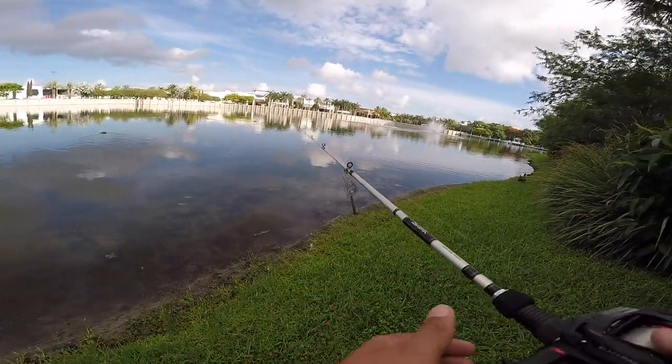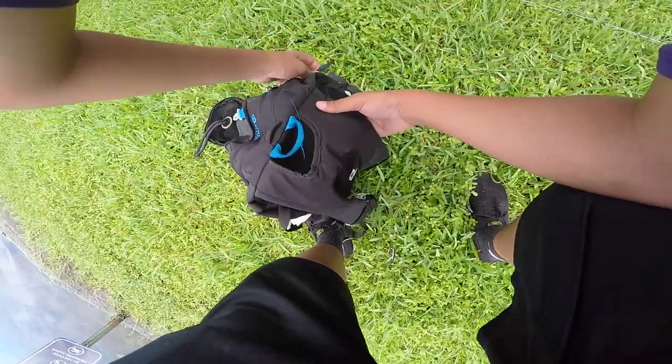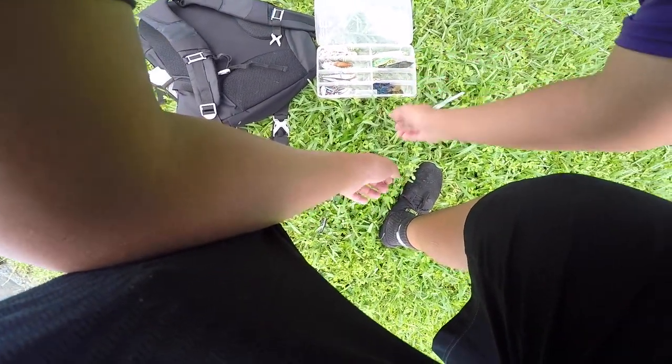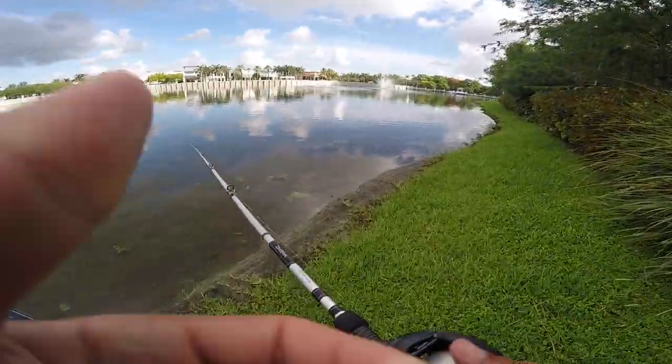Decided to switch up to a Texas rig worm to see if they want any of that. I mean, how could they resist the Texas rig worm — and I really just want to throw one because I'm bored, they're very fun to throw. I might also throw a crankbait but I think the water's too shallow. It's a perfect bluegill pattern, so if not that I'm going to throw the Savage Gear 3D Bluegill because all the bluegill in here look just like it. Got the Texas rig worm tied on.